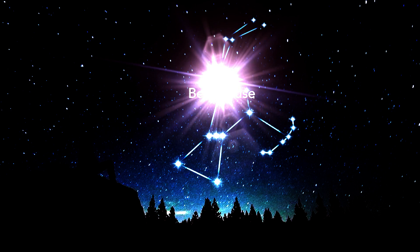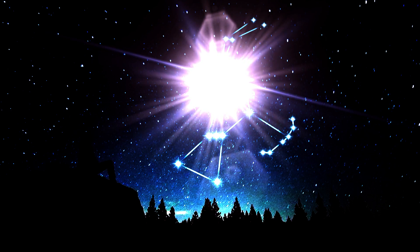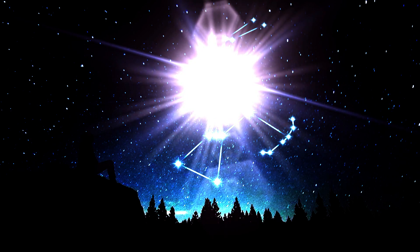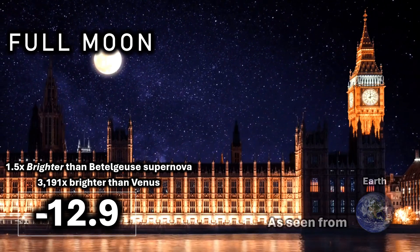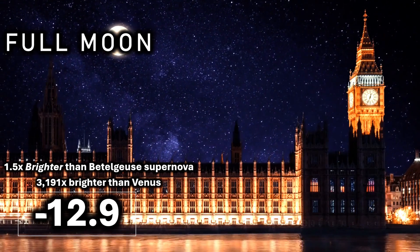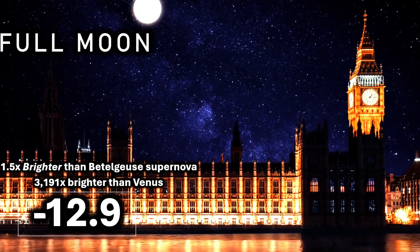Viewed from Earth, this radiant spectacle — despite its familiarity in our skies — does continue to mesmerize all who gaze upon it. One and a half times brighter than the Betelgeuse supernova, the moon is an astonishing 3,191 times brighter than the next brightest object in our skies: Venus.